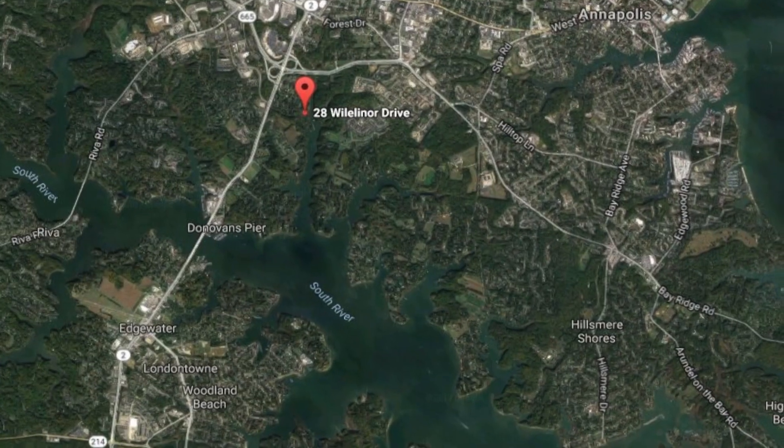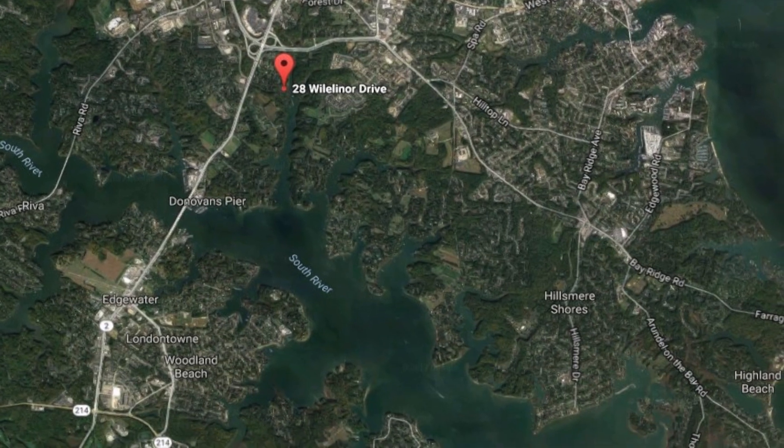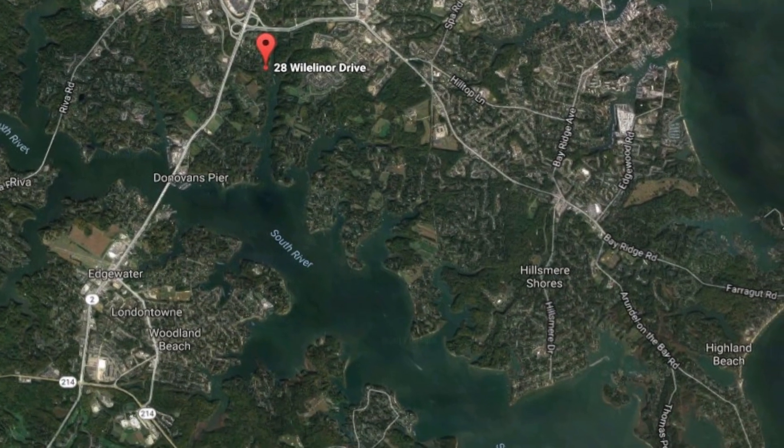By water, as I mentioned, it's on Church Creek. It has a deepwater dock. You head right out to the South River for all your boating fun. Let's go up now and take a look at the house.